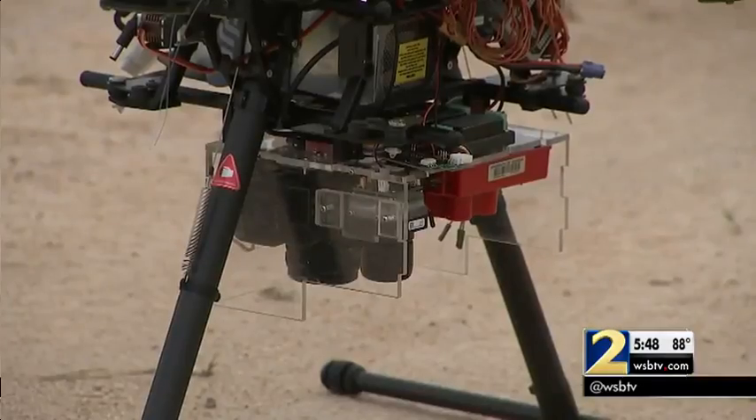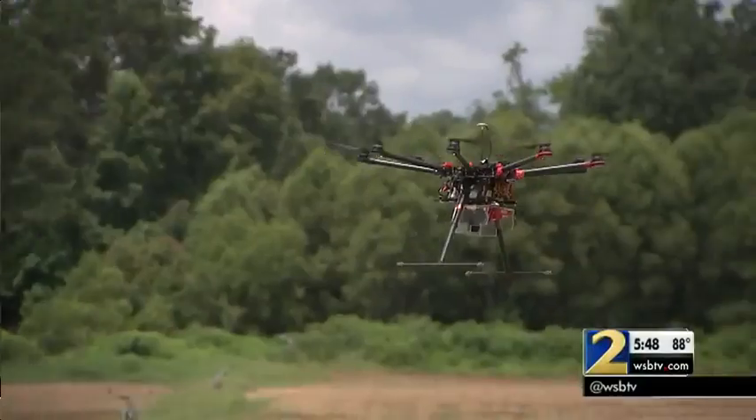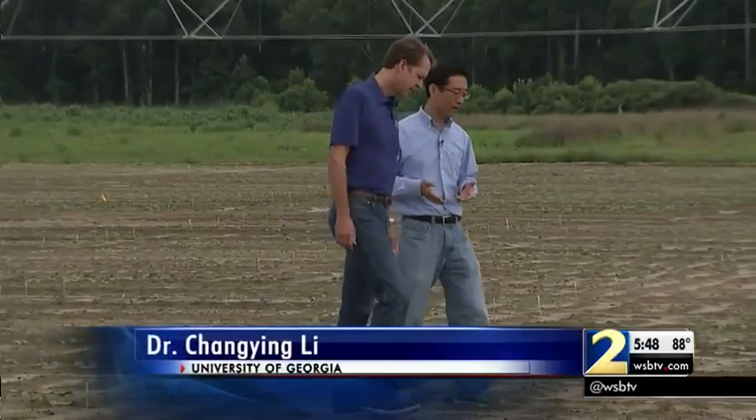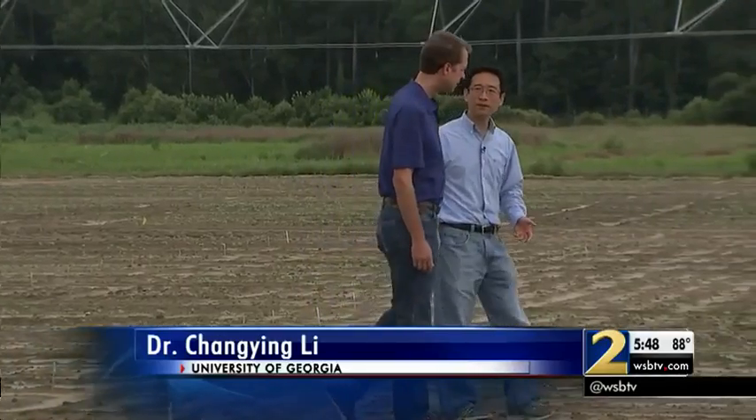Dr. Chang-Ying Lee is a professor at the University of Georgia's College of Engineering. His team is developing robotic technology to monitor crops for geneticists as they're maturing. They don't have time, they don't have human power to measure all those plants — thousands, tens of thousands of plants manually.